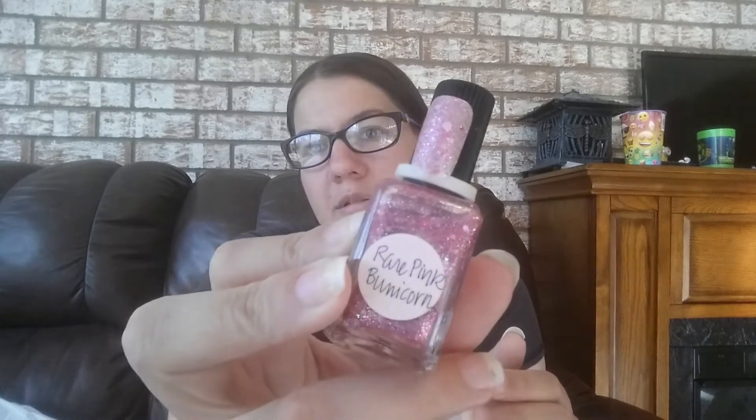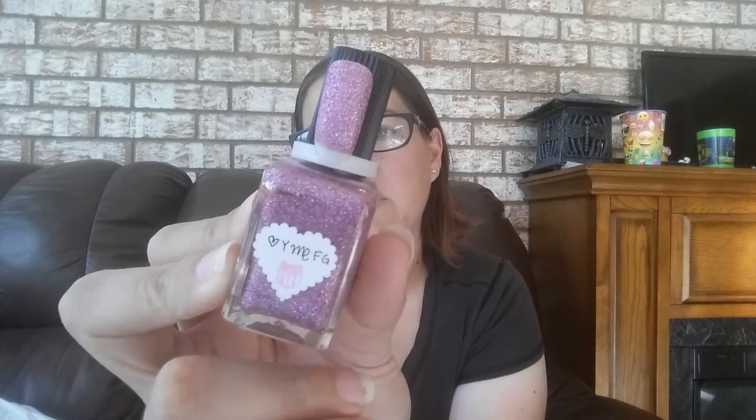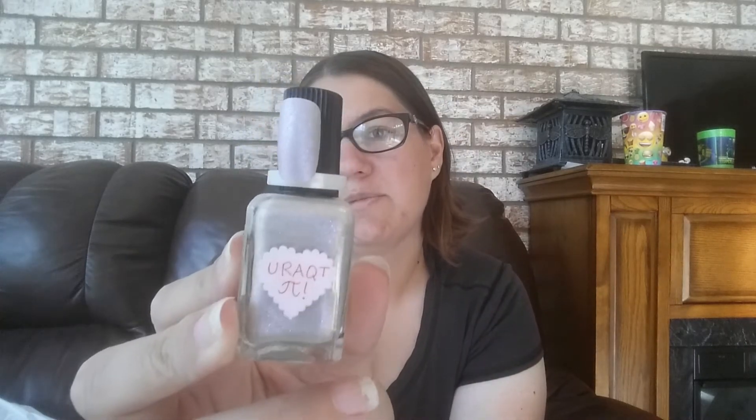I have this one called Rare Pink Bunnycorn — keeping that one. I have this one called Love Your Fairy Godmother — it is super pretty, keeping that one. I have this one called You Are a Cutie Pie. I think this one used to be a thermal, but the person I bought it off of wasn't sure either. I have this one called Malted — keeping that one. I've got this one called Sugar Sauce — keeping that one because it's beautiful.